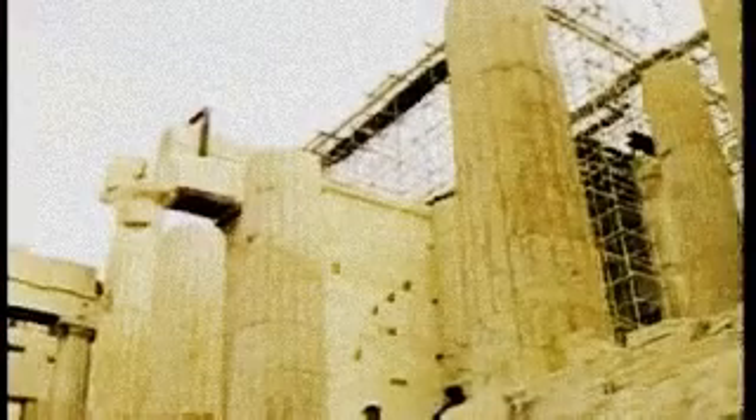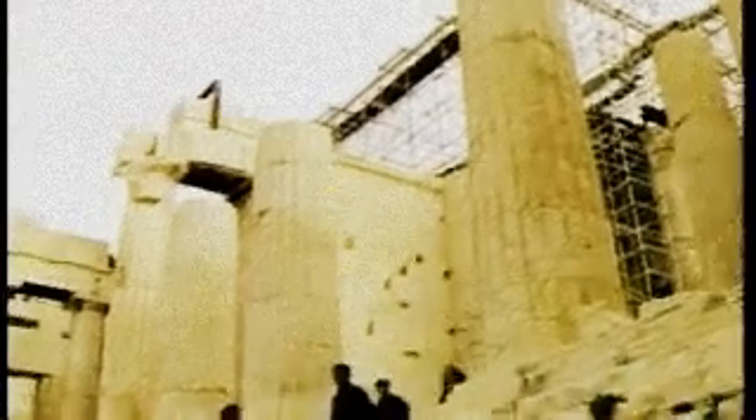The Persians destroyed the city of Athens and its temples in the 6th century before the Common Era, and after the Greeks defeated the Persians, they began a great rebuilding effort called the Classical Period, which produced new temples.